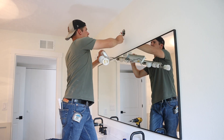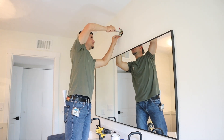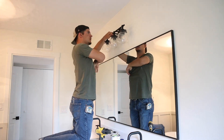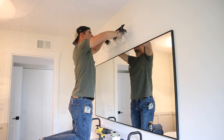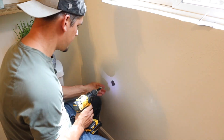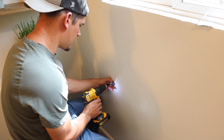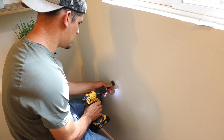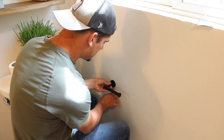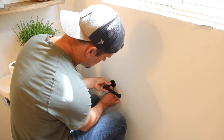The light fixture that we ordered for this vanity is not going to get here until next week, but I didn't want to delay this video so we just stuck our light fixture from our guest bathroom up here for this video. It's obviously a lot smaller than the new light fixture is going to be — we got either a four or five bulb light fixture, which is more of a size that will fit this vanity. The guest bathroom light fixture works for this video, and we'll show the other one in a future video once it gets here.